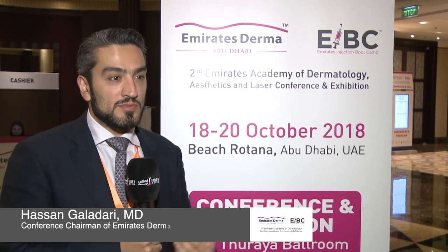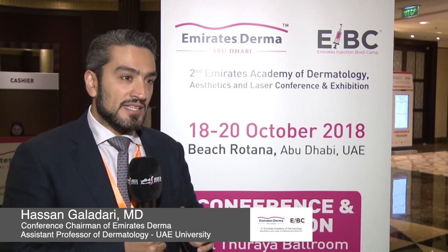Emirates Derma — the major difference between Emirates Derma the first edition and Emirates Derma the second edition is that the second edition we tried to find a niche. What we did is that we asked the people, from a lot of surveys, asking our friends, and also looking at other conferences that we ran, especially Dubai Derma in the past.